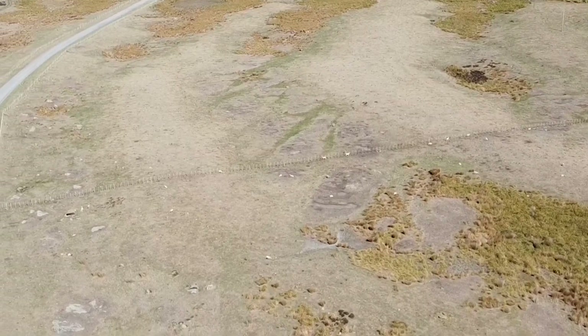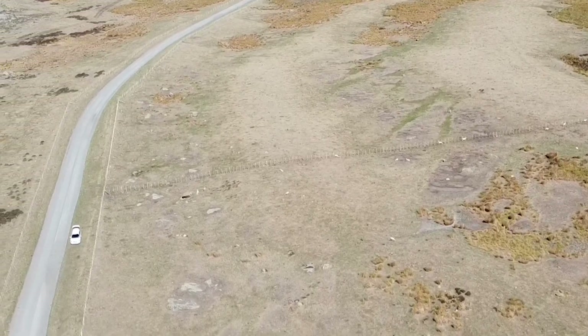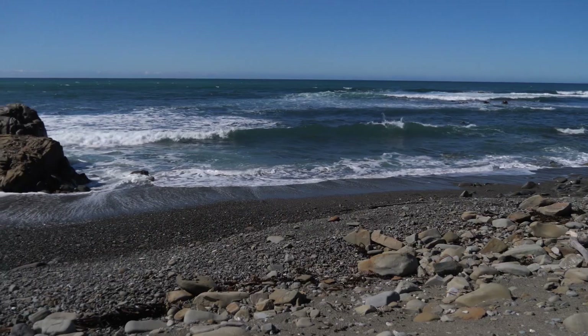So there you have it — a fantastic sequence of raised beach ridges on the east coast of New Zealand.